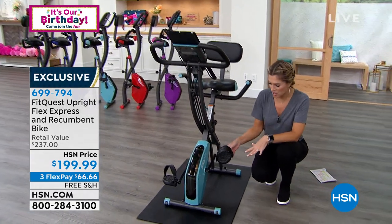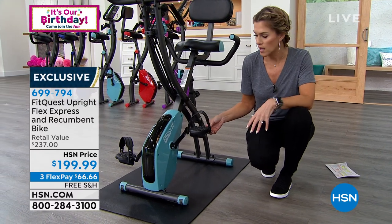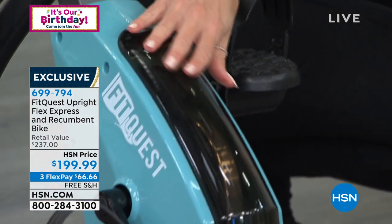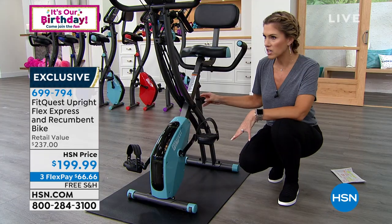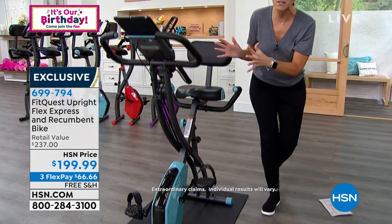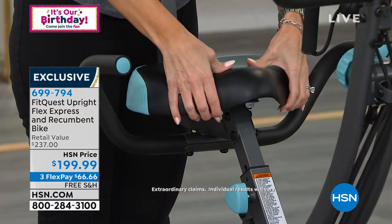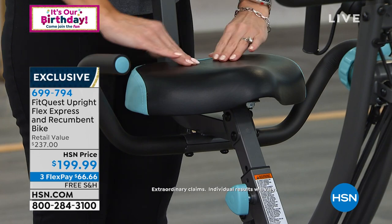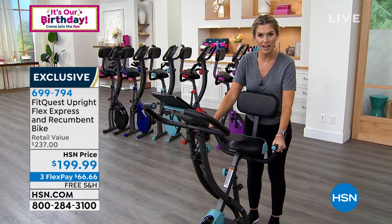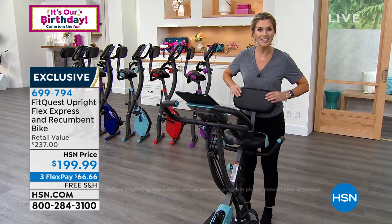Then we've got the pedals — they're oversized. You don't need fancy cycling shoes; any flat athletic shoe works, and it customizes to your height. This is the beautiful, practically silent magnetic wheel inside, so you don't need power. There are adjustable spots to make this the recumbent or the upright feature. My favorite area is the seat — it is so oversized and plush. You're going to feel comfortable and not sore after riding.